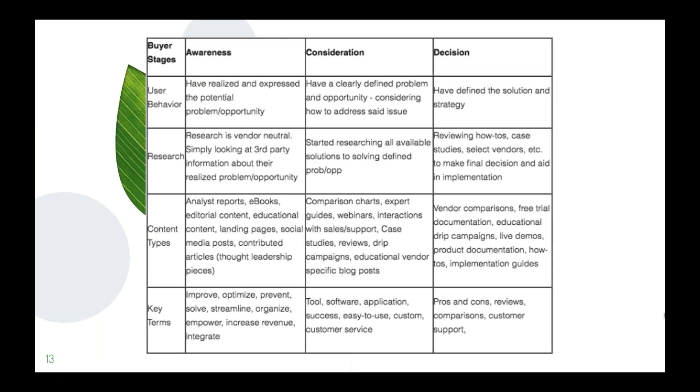Here's a chart covering the buyer's stages — awareness, consideration, and decision. You can have a much more complex sales funnel, but for simplicity we'll keep it to these three, each of which can be broken down further. On the left-hand side we have user behavior, research stage, content types, and key terms. At the awareness stage, the user has realized and expressed a potential problem or opportunity — they know they've got an issue to solve and are looking for solutions.